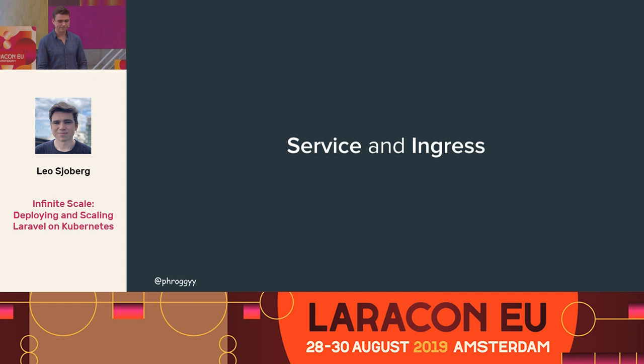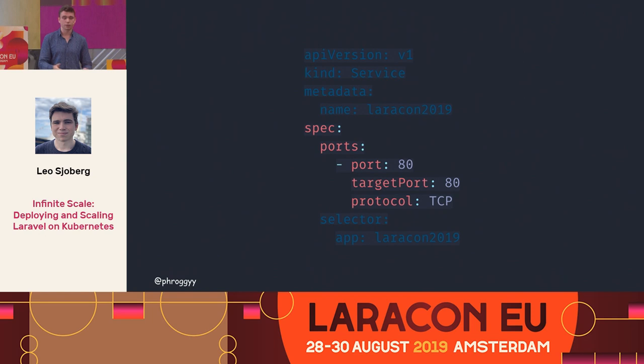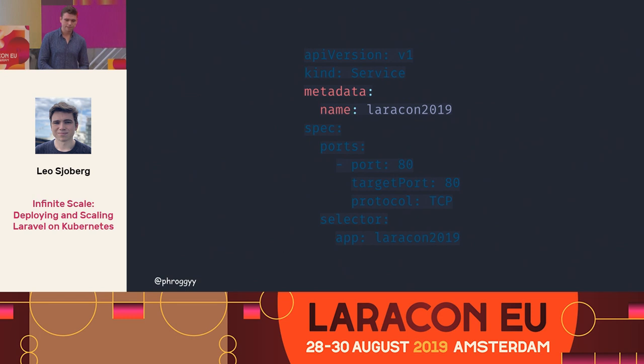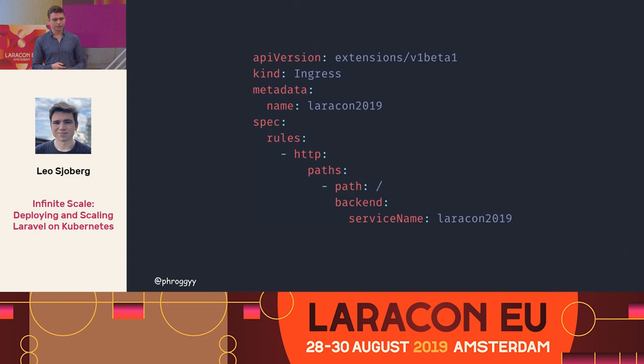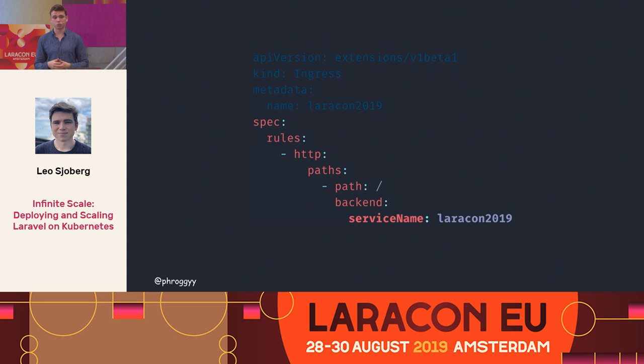The service is fairly straightforward — you specify one thing: if a request comes into port 80, forward it to target port 80 in the Laravel application we deployed, Laracon 2019. You give it a name so the ingress controller can find the service. Then more YAML — the ingress. It might look confusing because it's deeply indented, but there are actually only two things you need: the path, and the service name we just created.